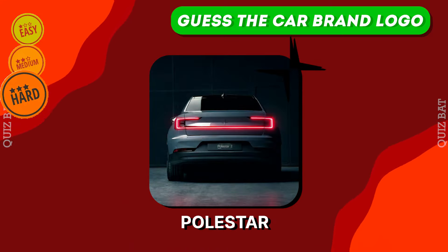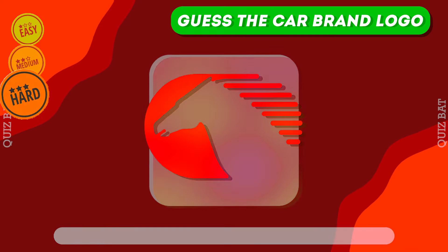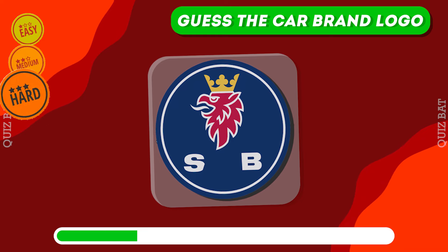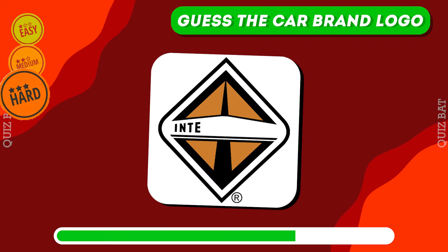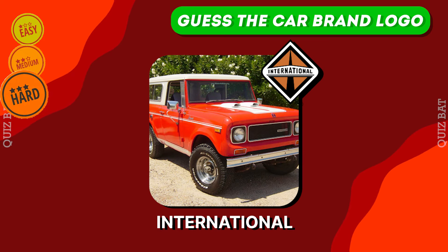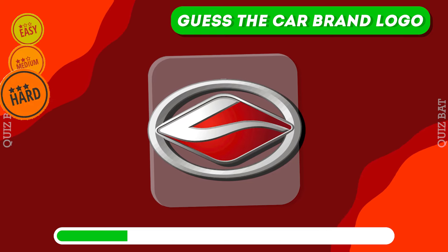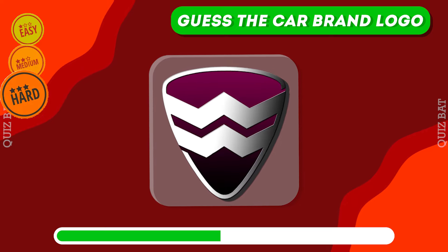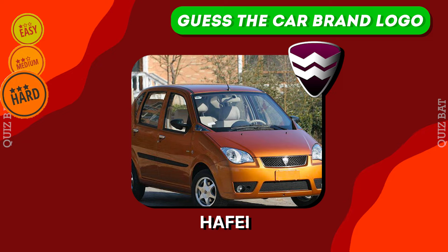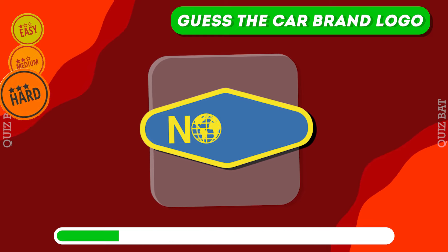Polestar. Iker. Saab. It's International. It's Land Wind. Hafei. It's Noble.